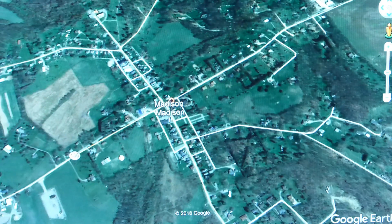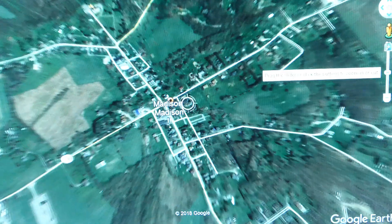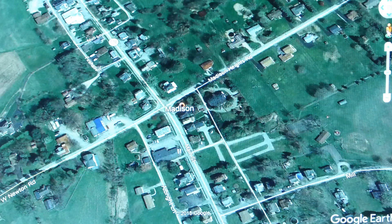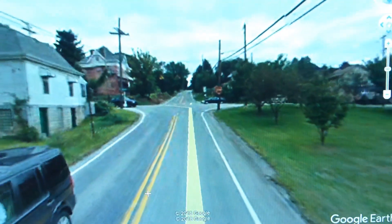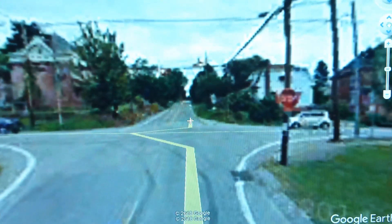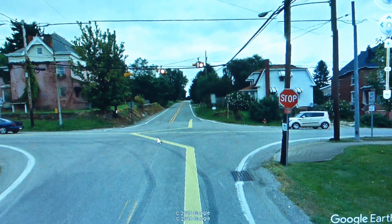Now what I'm going to do is get in a little bit closer, get this little guy here, bring him in, and we're going to come in right on 136 as it's coming into Madison. We'll get on here on the ground and you can see coming right into town.